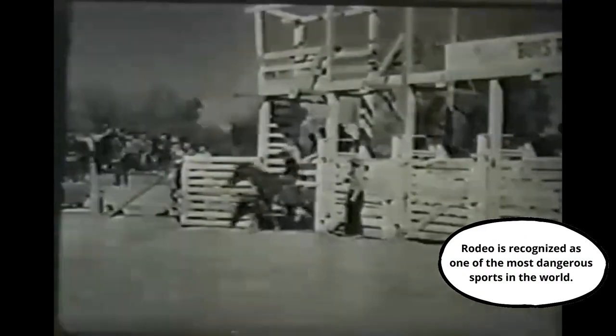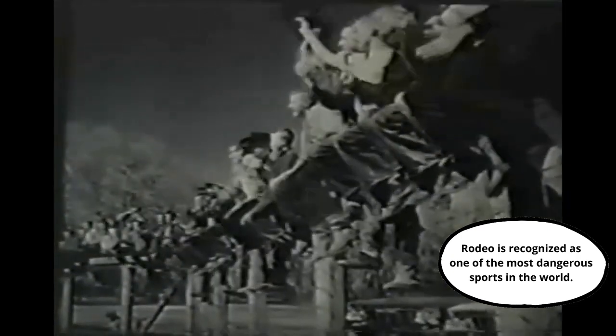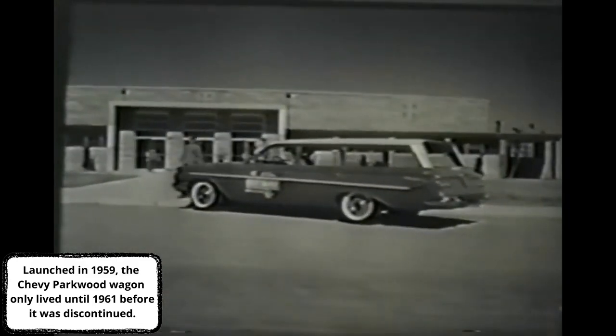They say if you listen close, you can still hear the cries of the trail bosses. But today, you'll more than likely hear the happy shouts of youngsters. For old Tascosa goes by the name of Cal Farley's Boys' Ranch, a ranch which 260 boys call home. Two hundred and sixty boys — and this is their family car, a 1961 Parkwood station wagon.